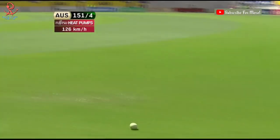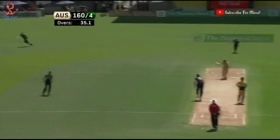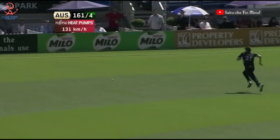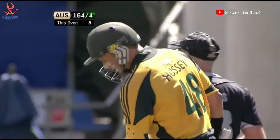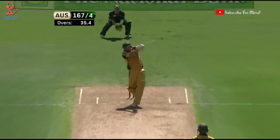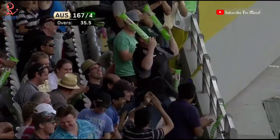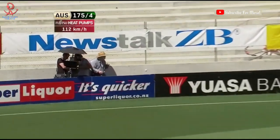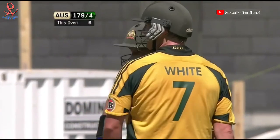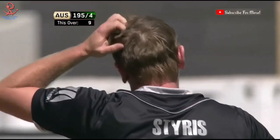That's a good shot down the ground — not the ideal way to start your spell. That's going to be four, beat the man in the ring, in to short fine leg. Shane Bond — it was worth a good short one and he tries it again and it's gone in the gap as well. He's gapped that nicely — it was a poor delivery from Southee to be honest. That's three for four and Styris is furious, he gave Hussey width. 195 for four.